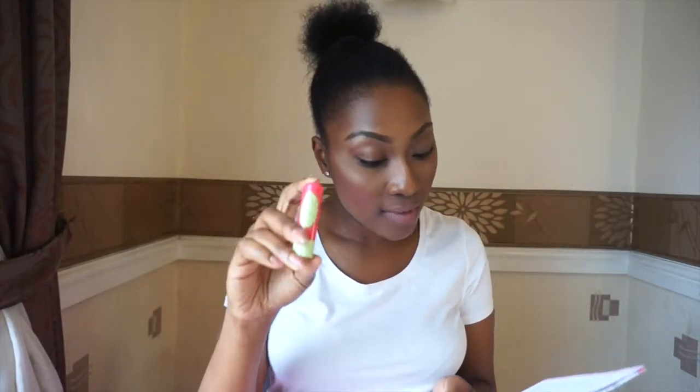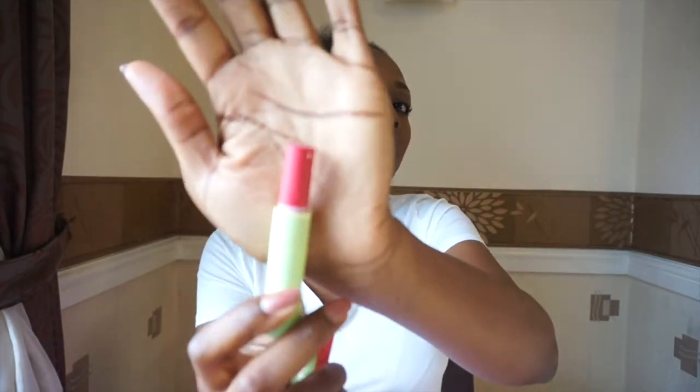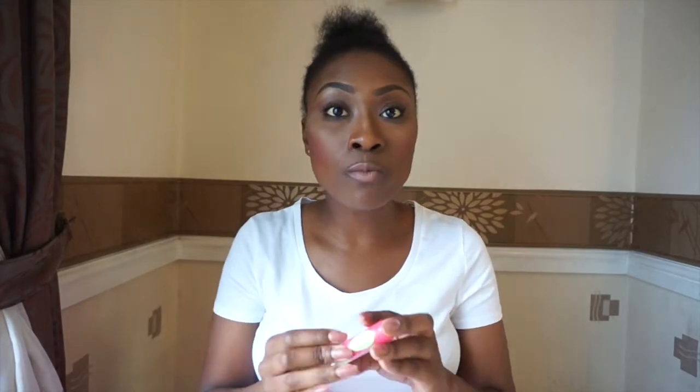The next thing is the Pixi by Petra, a full size tinted lip balm at £8. It's in a red shade and it's just to keep your lips moisturised. I can't get enough of lip balms — I keep one in my car, one in my bag, one by my bedside. My lips get very dry so I'm really happy to see this.